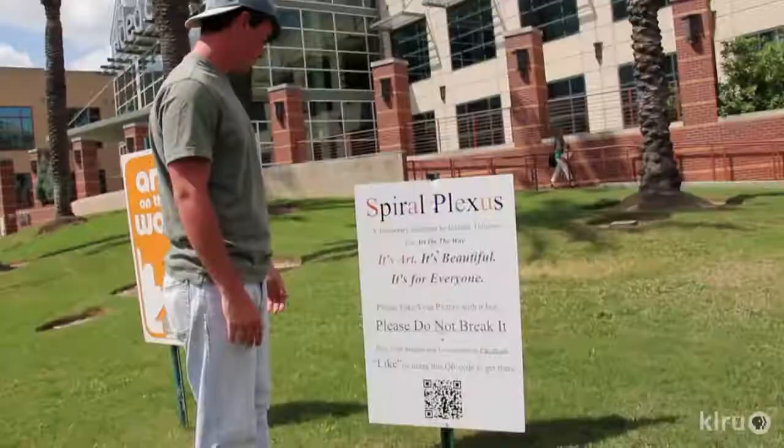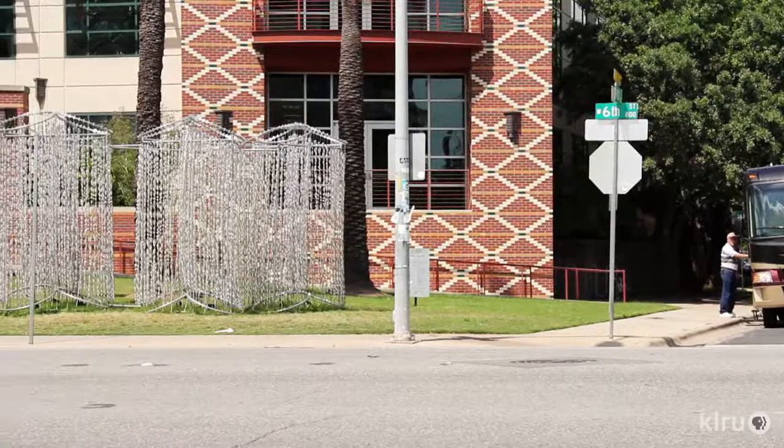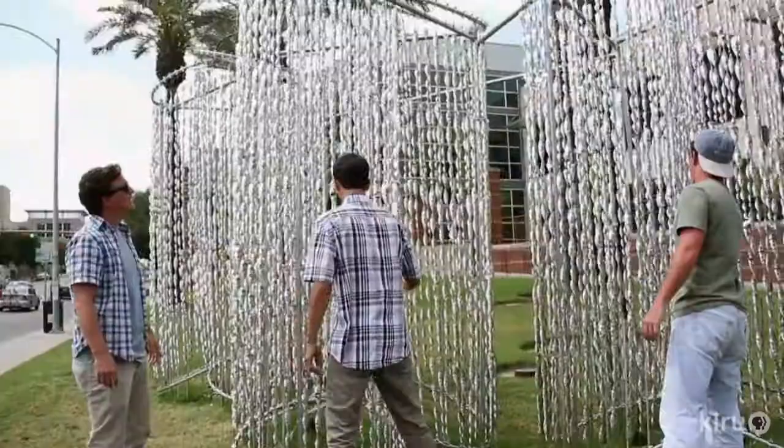It inspires conversations about art. As Art on the Way develops — instead of doing one or two pieces, we have four and six pieces — then you can have a little map and go around and make a tour: a walking tour, biking tour, driving tour, to see these pieces. And take away the intimidation.